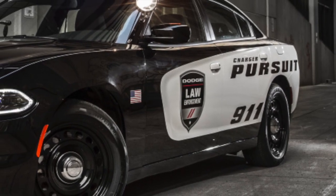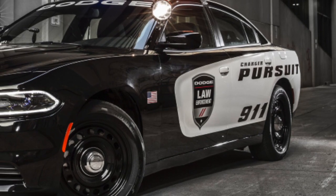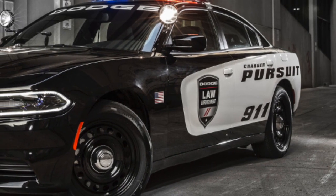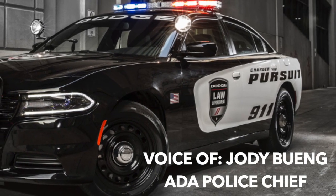The Ada Police Department received the vehicle about a month ago and have now finished equipping it for service. Ada Police Chief Jody Booying says it's been patrolling the streets for a few days now. The new car is on the street — it's all equipped.